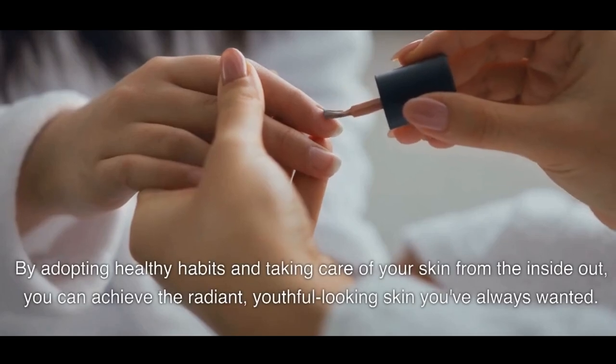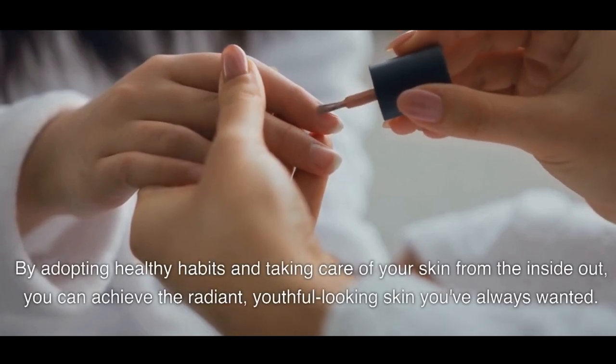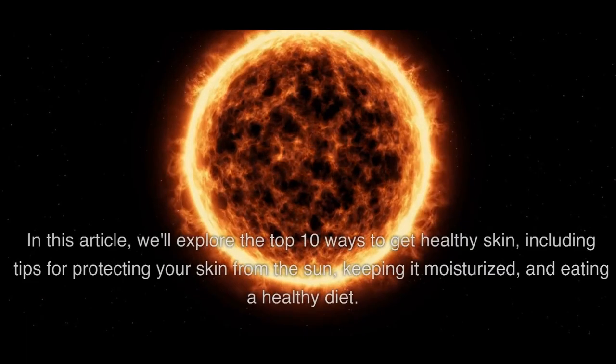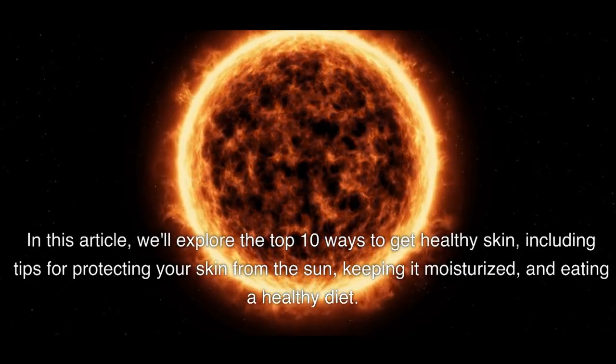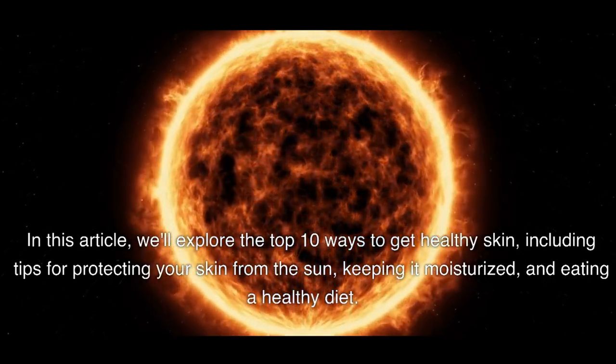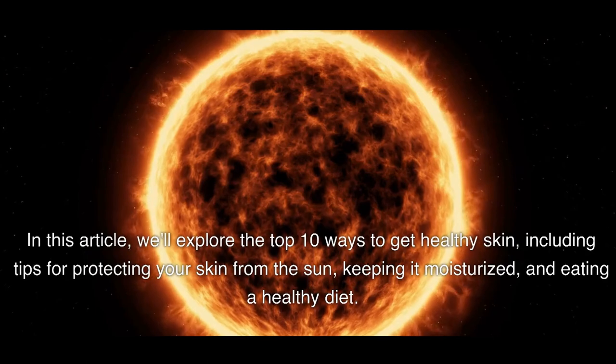By adopting healthy habits and taking care of your skin from the inside out, you can achieve the radiant, youthful-looking skin you've always wanted. In this article, we'll explore the top 10 ways to get healthy skin, including tips for protecting your skin from the sun, keeping it moisturized, and eating a healthy diet.